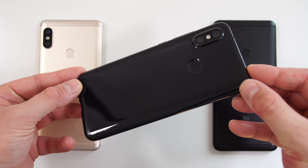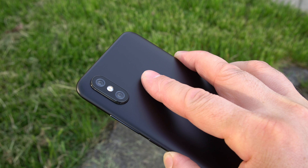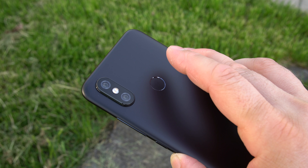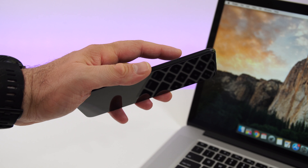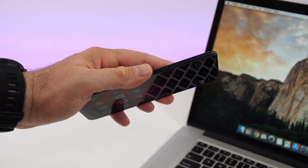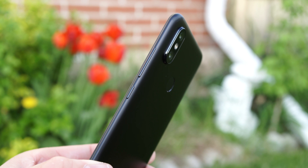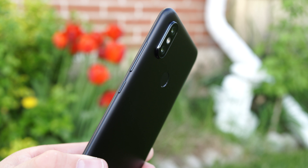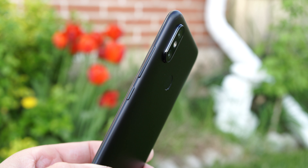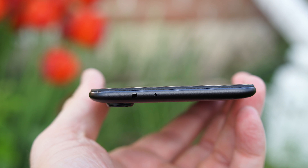On the back we also have the fingerprint scanner, and the positioning of it is perfect — every time you pick up the phone your finger just lands on it. The fingerprint scanner is accurate 10 out of 10 times and extremely quick, so every time you touch it the screen comes on right away. On the right-hand side of the phone we have the power button and the volume keys — the buttons are also made out of metal and are very nice and clicky.